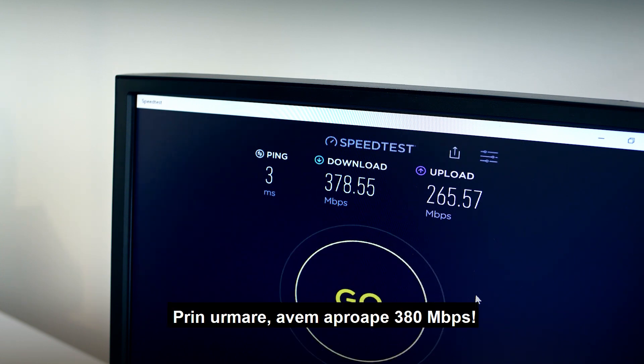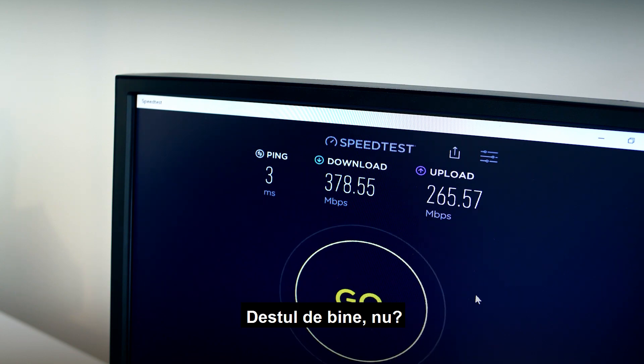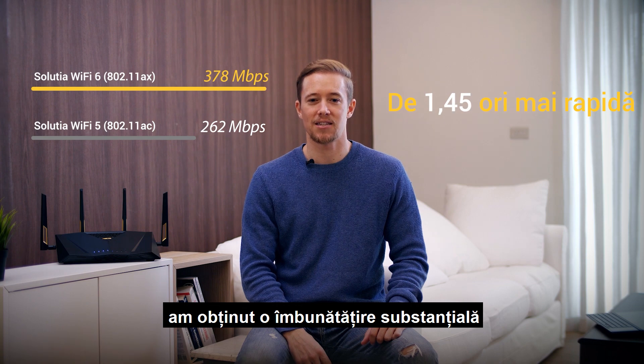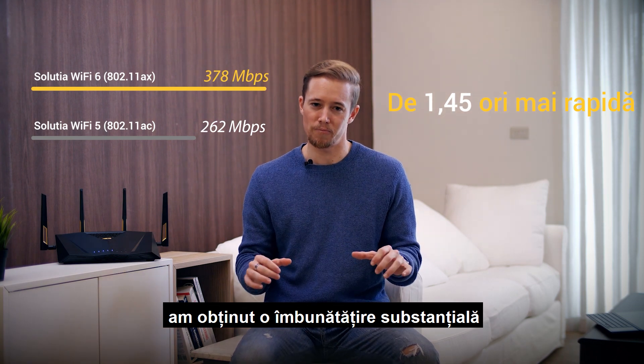Alrighty, so that's almost 380 Mbps — quite good, right? From the testing we have done, you can see that with a complete Wi-Fi 6 solution it's a substantial improvement.